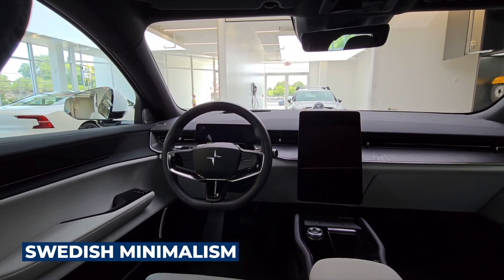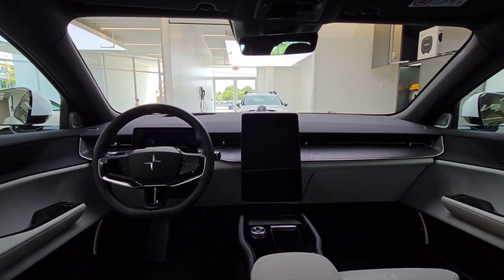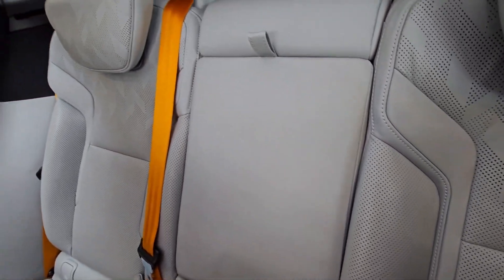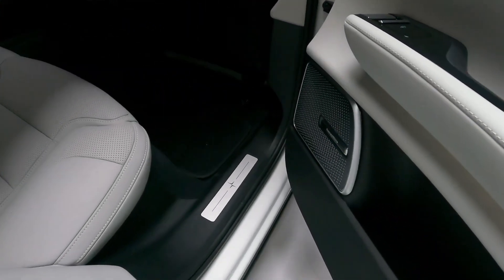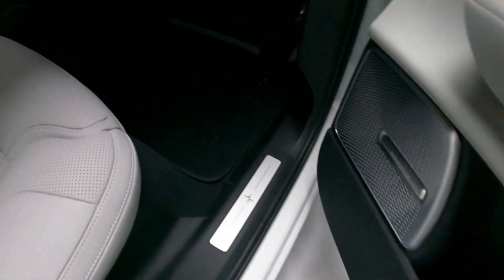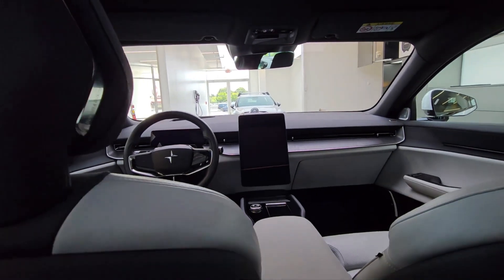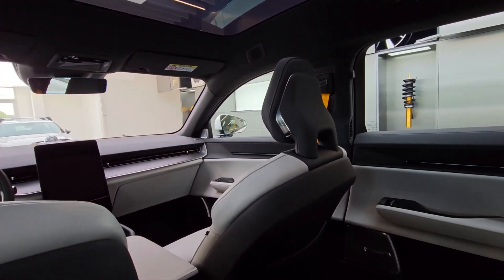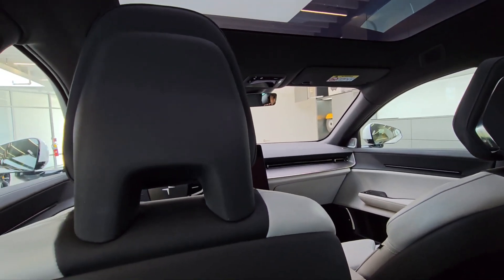Swedish minimalism: Inside the cabin, the Polestar 3 offers a well-finished and spacious environment, particularly for rear occupants due to the absence of a third row. Boot space is somewhat limited with a wide but shallow compartment totaling 394 litres with the rear seats up, though an additional 90-litre hidden compartment under the boot floor compensates. The front trunk adds another 32 litres, designated for charging cables.